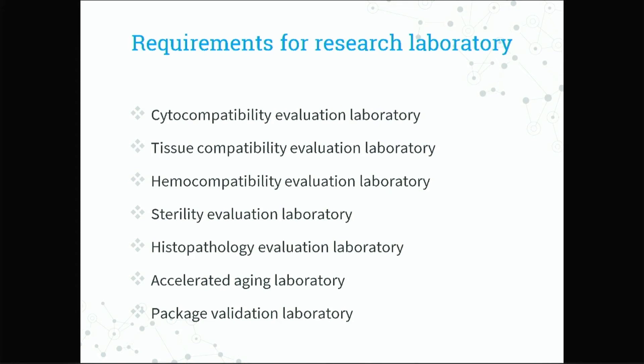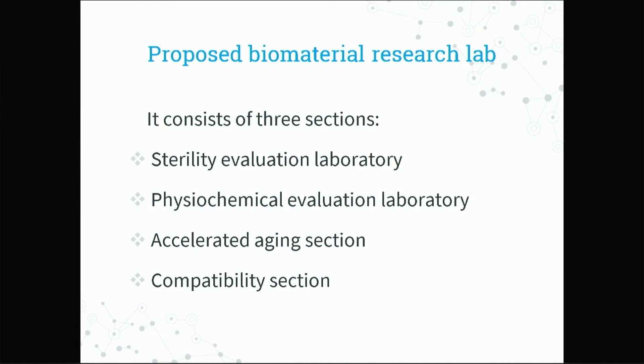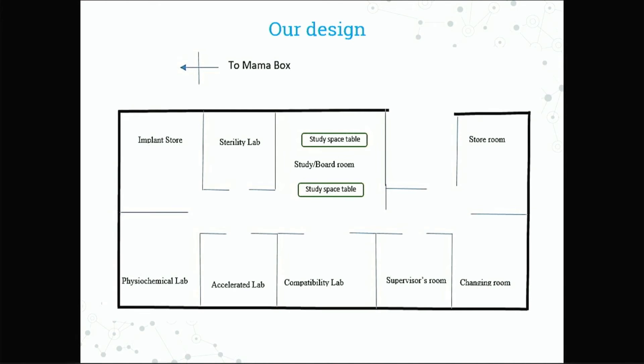This research lab will contain many sections. We need a cytocompatibility evaluation laboratory, a tissue compatibility evaluation laboratory, hemocompatibility, sterility, histopathology, accelerated aging, and package validation. In order not to make it too large — since many nations in Africa cannot afford all that equipment — we decided to include only three sections: sterility, physiochemical, accelerated aging, and compatibility. That is the design of our lab, and you can see all the sections we'll be having.